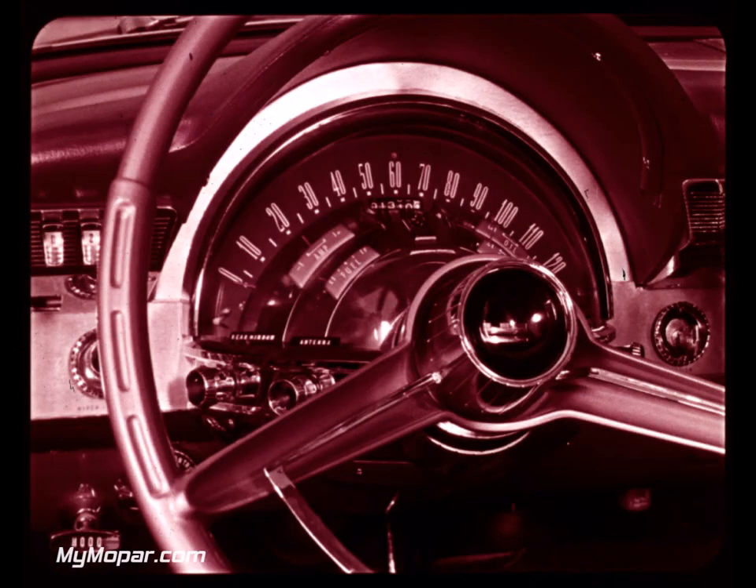About the first thing your prospects will notice is this good-looking instrument cluster — the glamorous new Astrodome. It's right in front of the driver where it should be; all the gauges and controls are grouped for single-glance reading, making it easier for the driver to know what's going on under the hood day or night. And the revolutionary panelescent lighting is the greatest forward step in car lighting since Chrysler introduced dual headlights in 1957. We don't use any bulbs, so lights cannot fade or burn out for the life of the car, and night driving is safer because this new lighting has less eye strain and needs less eye adjustment.